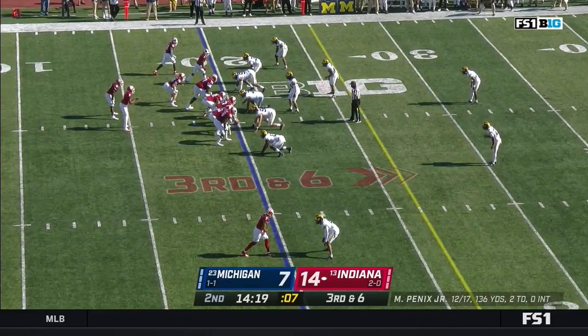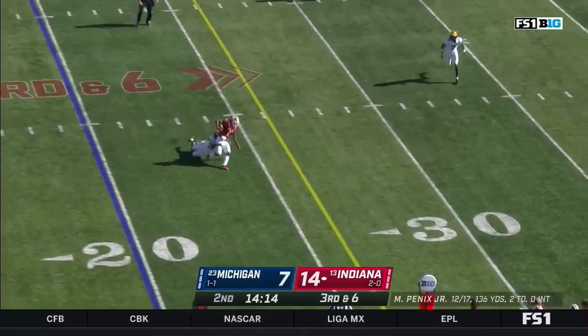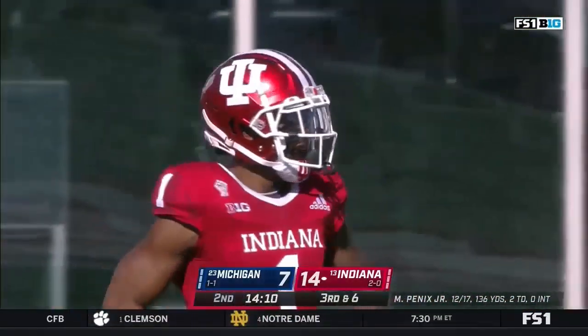Both Indiana touchdowns came on free plays. On third and six, Penix retreating, hitting a crossing Fillier. And Fillier gets pulled down by Daxton Hill, which keeps him from getting a first down.